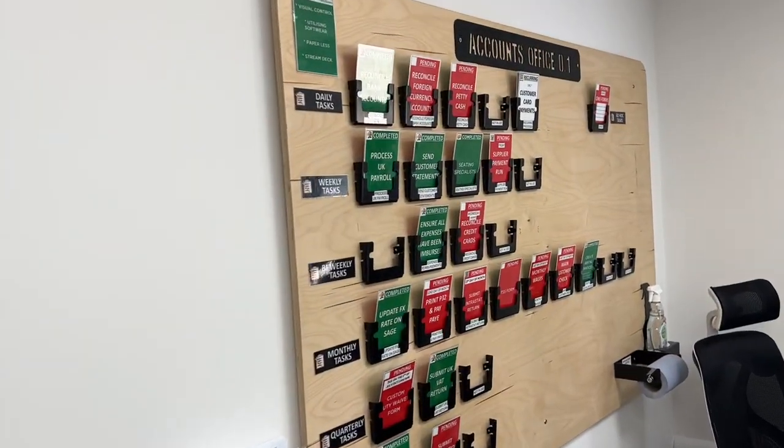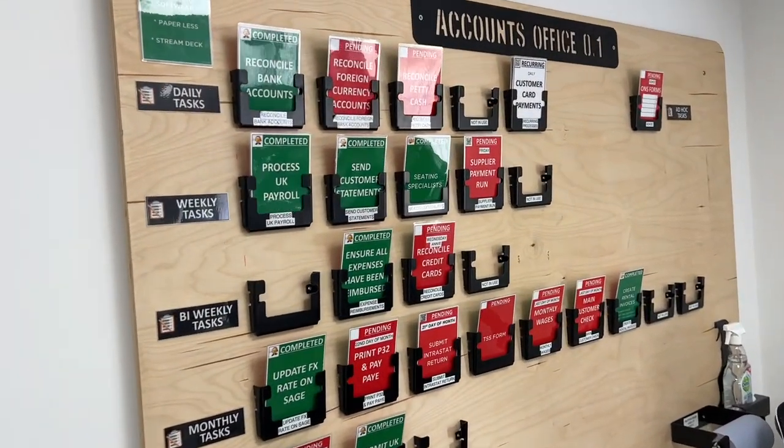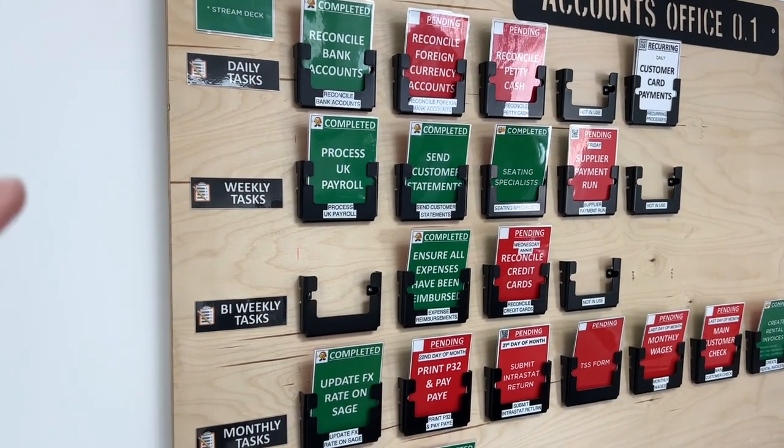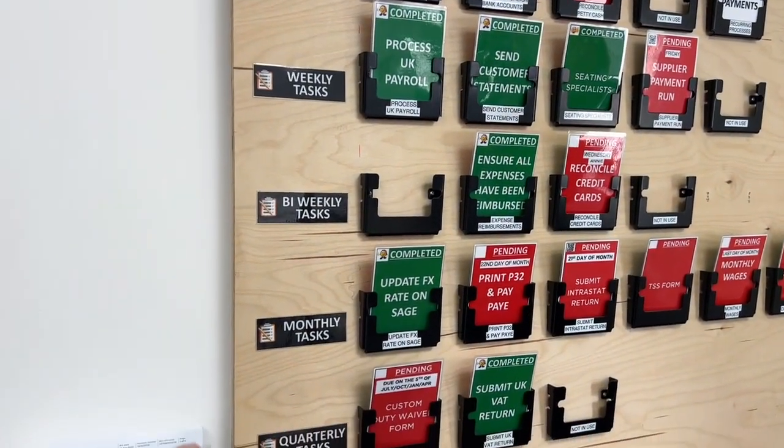One of my favorite things about the entire accounts office is this visual board that lets us know if we're ahead or behind every day, every week, bi-weekly, monthly, quarterly, and even annually.